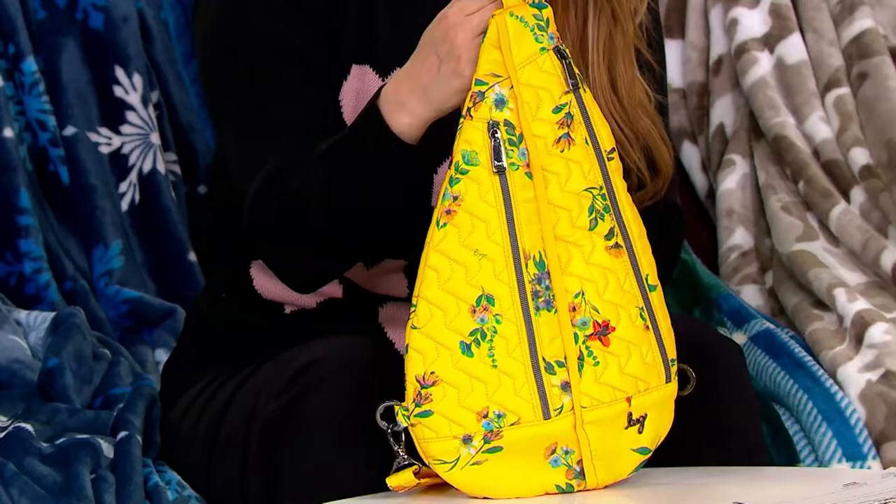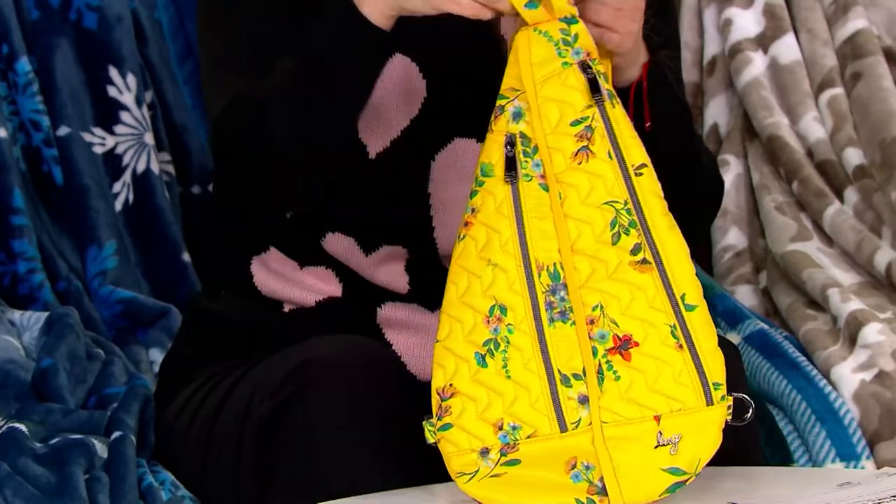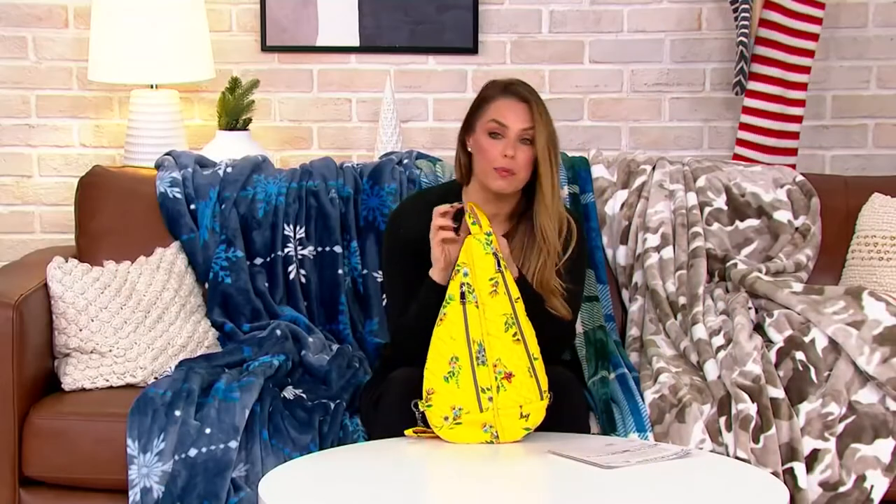Coolest sling bag — super comfy to wear and super comfy to use. Sporty and fun but actually really roomy. This one right here is the bouquet yellow.